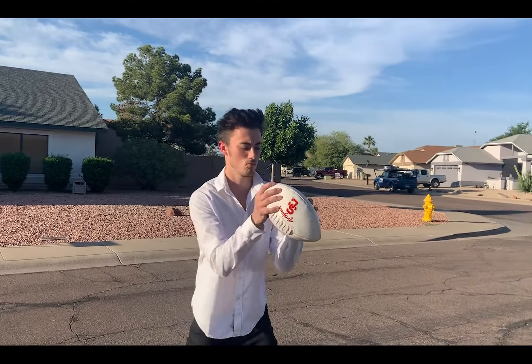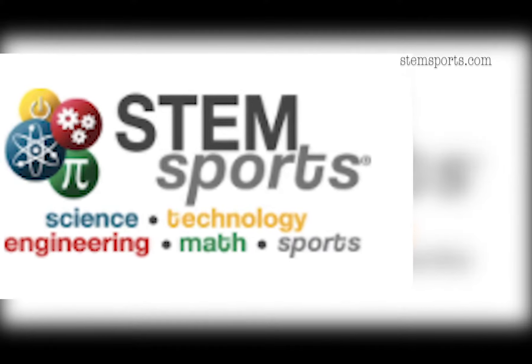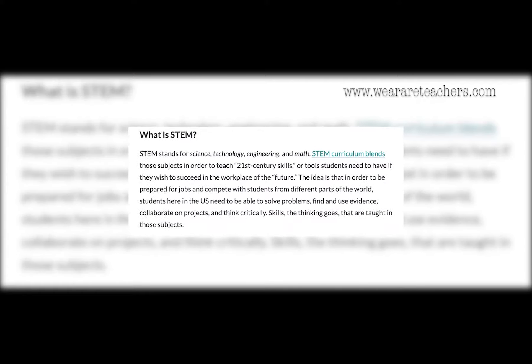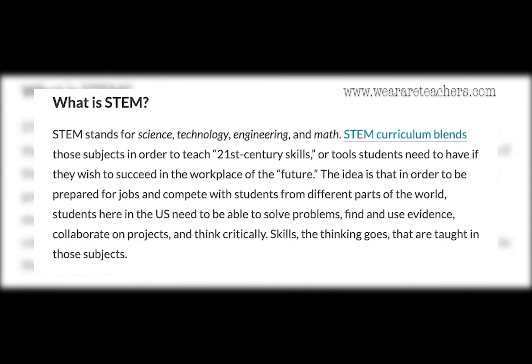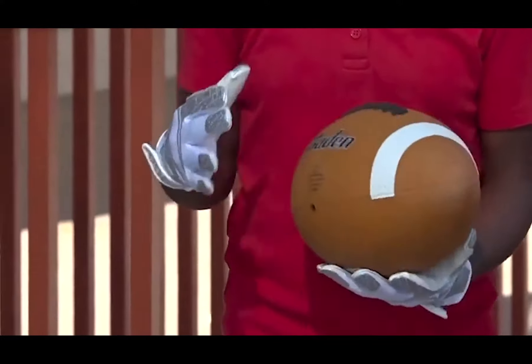Math and science can get boring fast, but what if kids could learn those subjects playing sports? STEM Sports, a national curriculum founded here in the valley in 2013, is applying real-life learning environments to the classroom. What we have created is a really unique way to teach STEM, and it's very attractive. STEM stands for science, technology, engineering, and mathematics. STEM Sports breaks down sports into all these subjects to create a more hands-on learning environment for kids.